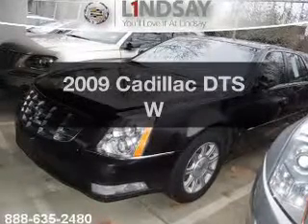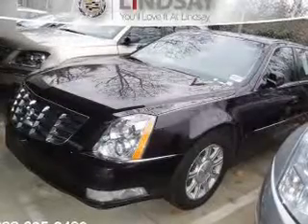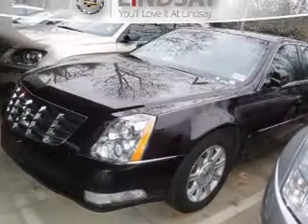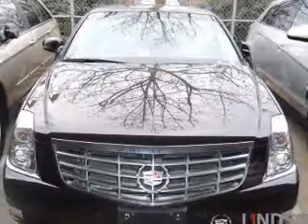Presenting the 2009 Cadillac DTS — everything you need under one roof with this great vehicle. The powertrain includes front wheel drive with a powerful 8-cylinder engine driven by an automatic transmission.